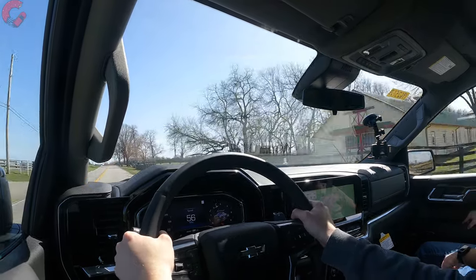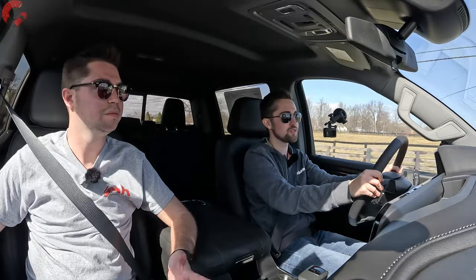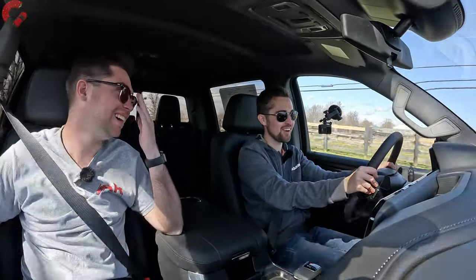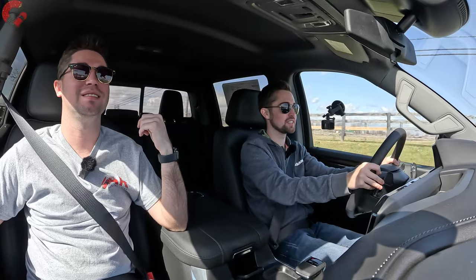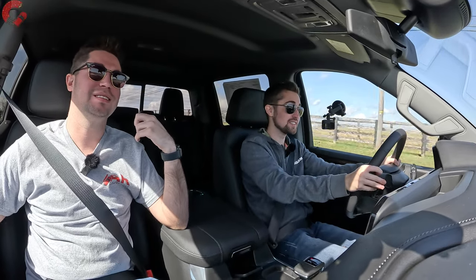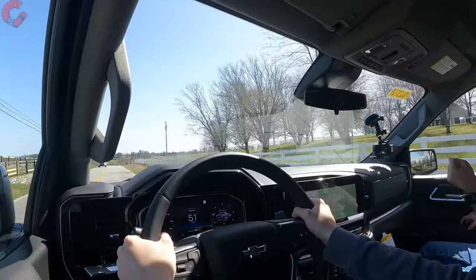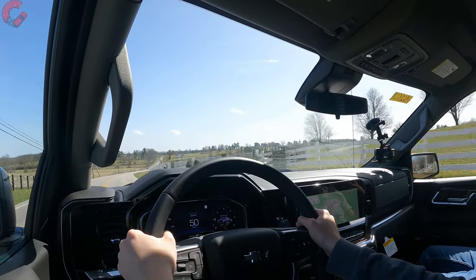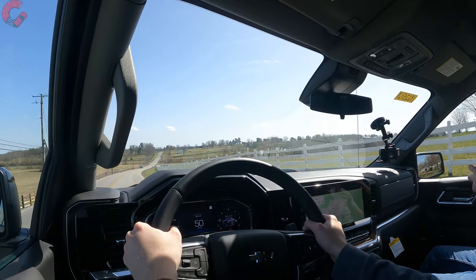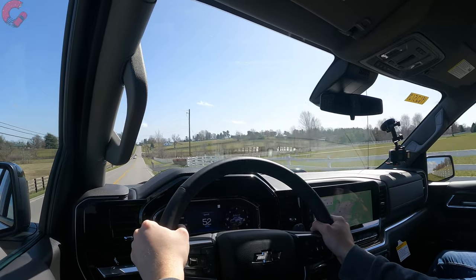This really has plenty of power. Of course the 6.2 would be tempting — we've driven that numerous times in the Silverado. But it's not necessary, that's for sure. You're still getting that big, nice V8 growl with the 5.3 model. I honestly feel like for the Trail Boss, they really make it sound big and meaty, so you're not going to be disappointed by the noise this 5.3 makes.